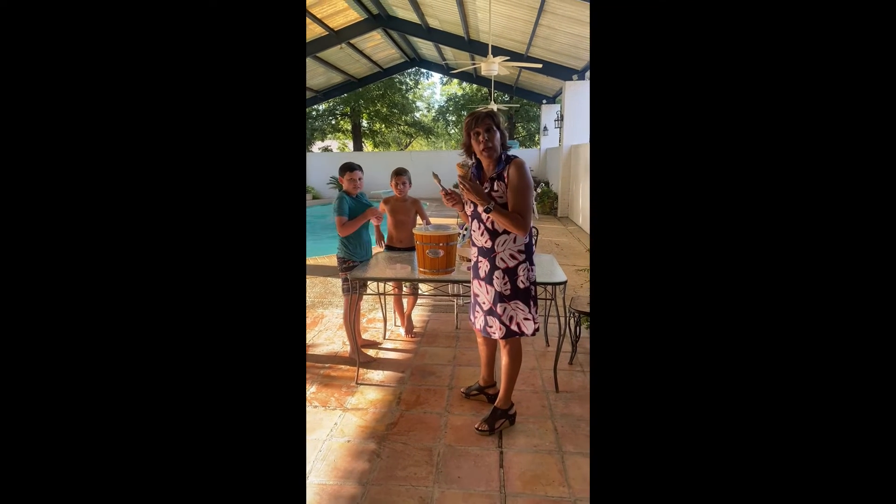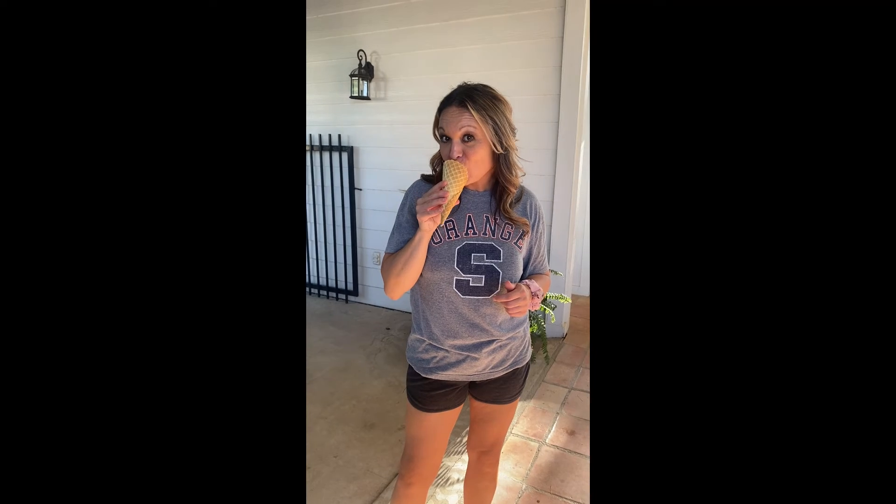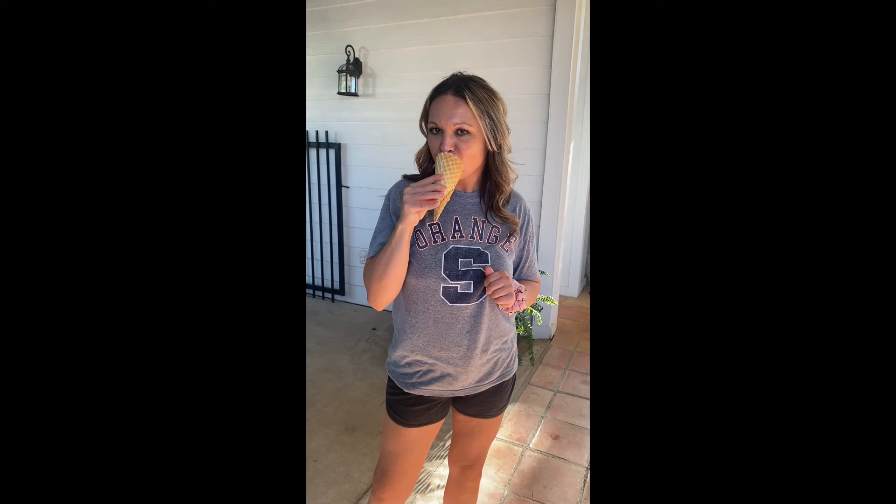Thank you for joining us at alamopecan.com! Well Jessie, what do you think about that ice cream? Best ice cream I've ever had! Yummy! Those pecans are so buttery! Alamopecan.com! Thank you Jessie!